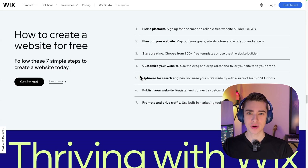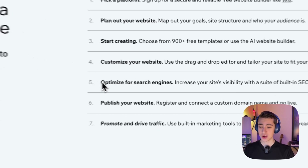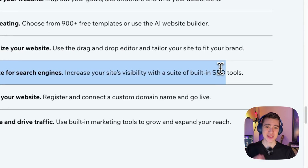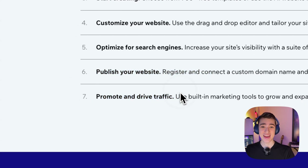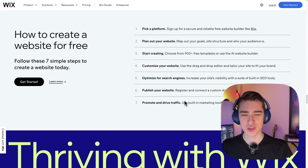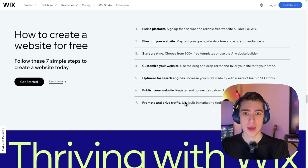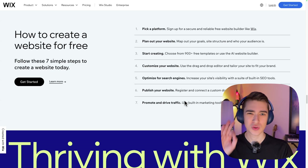A nice part about Wix is that they also prioritize your website actually showing up and people seeing it. With step number five, optimize for search engines — increase your site's visibility with a suite of built-in SEO tools. Then you publish your website, promote, and drive traffic. It's that simple. With Wix, it's a lot easier than some of these other websites, simply because not only do they provide you the customization, but they make it easy to customize. You don't have to go searching through menus or look up tutorials because all the tutorials are built right into Wix. It's super beginner friendly.